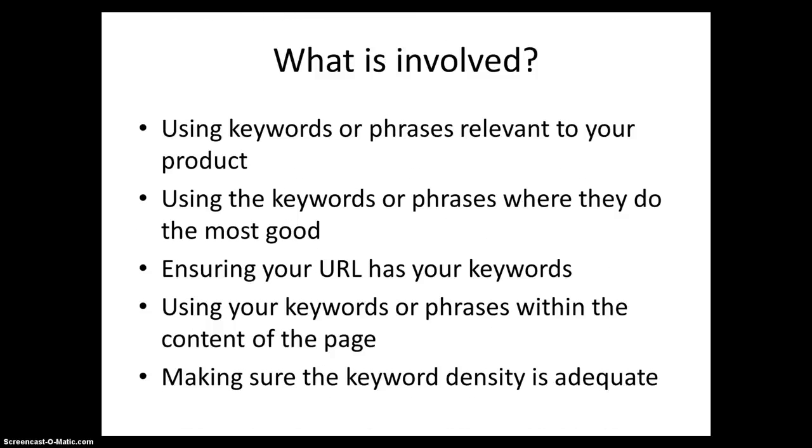What is involved? Using keywords or phrases relevant to your product. Using the keywords or phrases wherever they do the most good. Ensuring your URL has your keywords. Using your keywords or phrases within the content of the page. Making sure the keyword density is adequate.